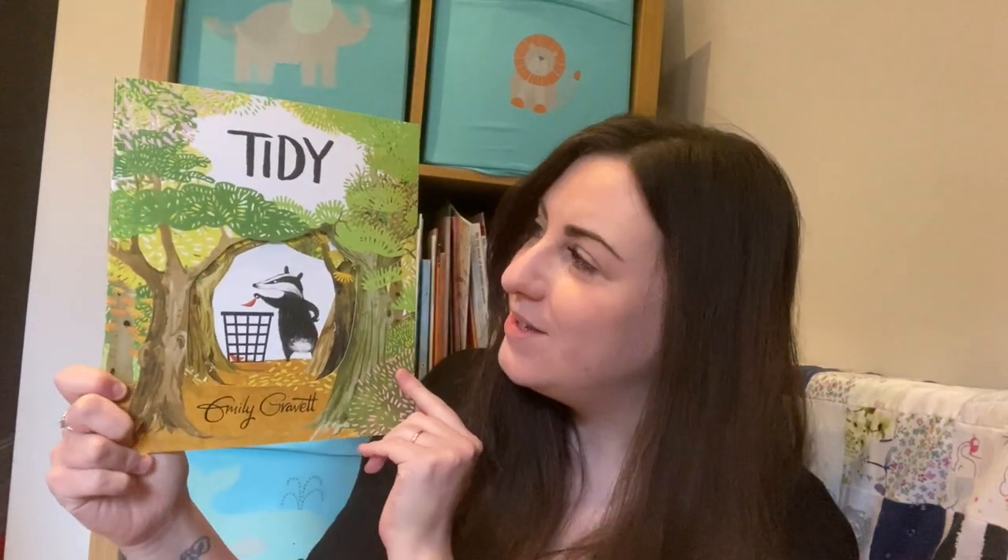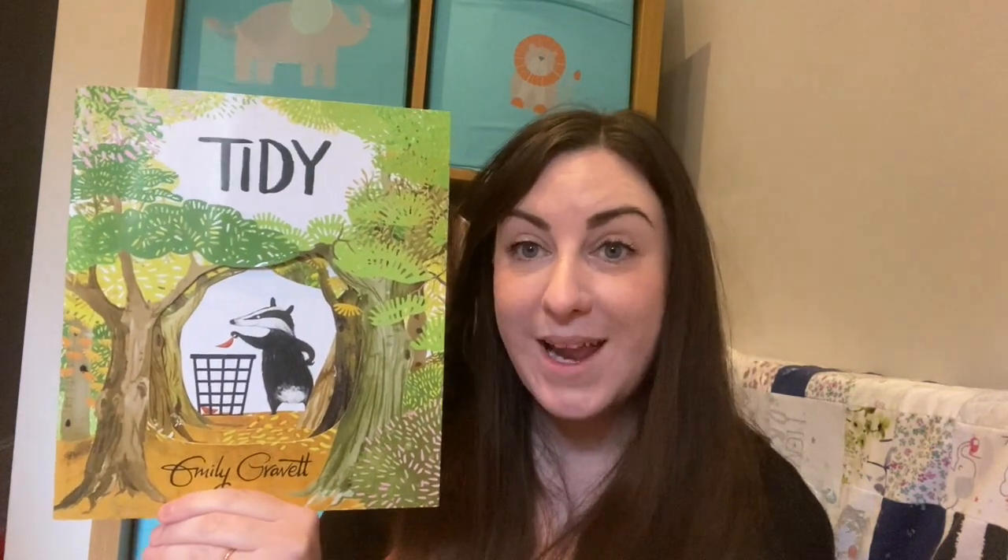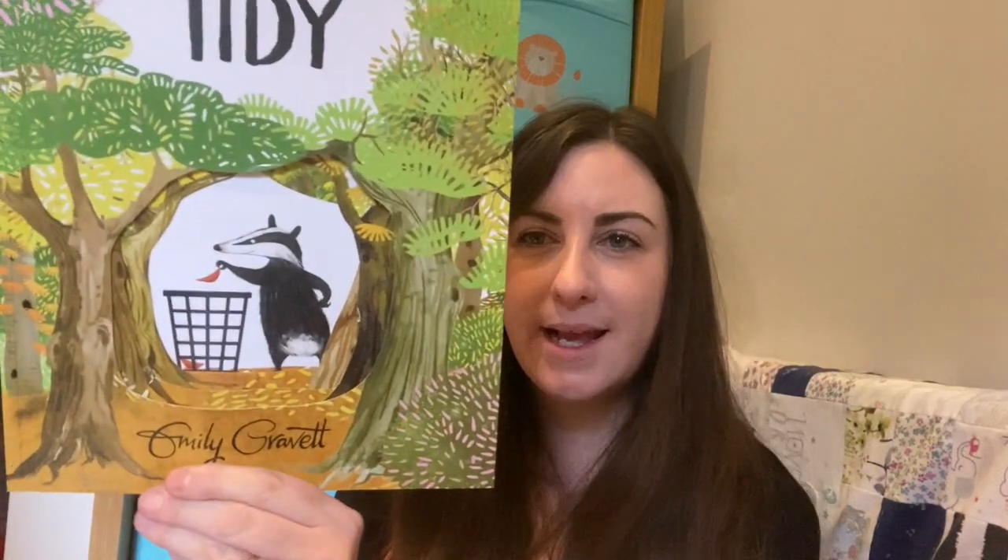Hello, Key Stage One, children in Year One and Two, welcome to my story corner. Thank you so much to everyone who voted for the story we're going to listen to today. It's called 'Tidy' and it's by Emily Gravett. Emily Gravett is an amazing author who also does all her own illustrations - every picture you see in this book she has not only written the words but also drawn the pictures. What do you notice about the story? What do you think it's about?